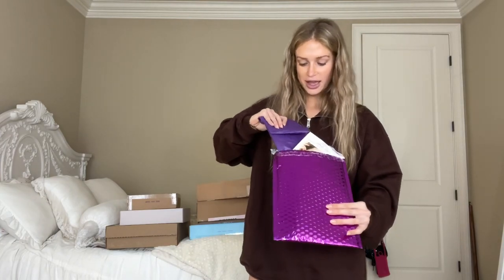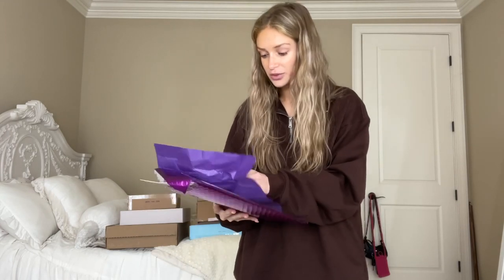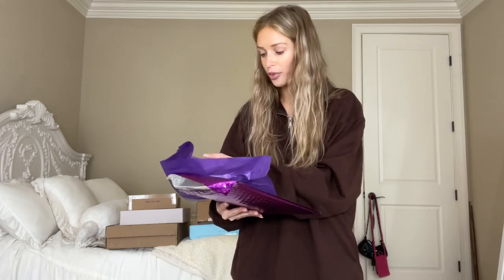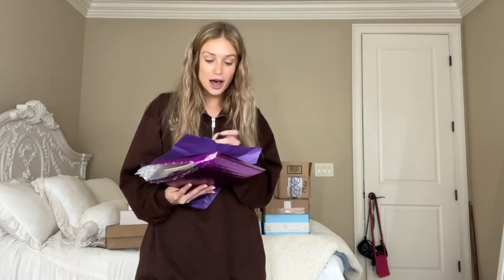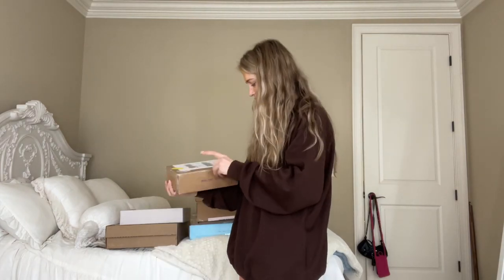Next I have a tinier package from Tarte. The workers at Tarte — I don't know if they're all angels or what, but they are some of the sweetest people. There's a cute little Starbucks gift card — I love Starbies! And then we have their new Fake Awake eyeliner pencil that you can use to clean up your brows, on your waterline, or to clean up your lipstick.